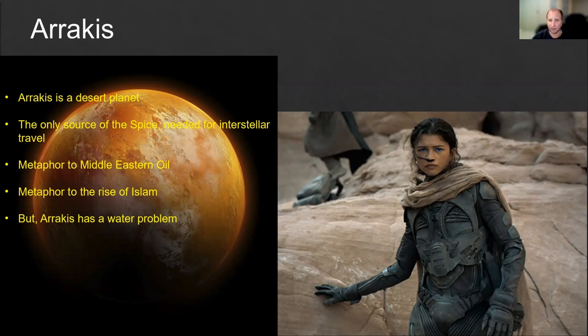There are some elements that symbolize the beginning of Islam, which is also a good story to tell. But Arrakis has one big problem — it doesn't have water. It doesn't have any oceans, seas, lakes, or rivers. It has a little bit of water in some storage places and in the air, slight humidity. But other than that, it's a very warm, very dry planet.